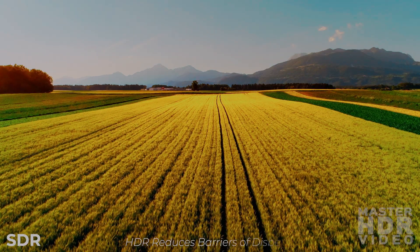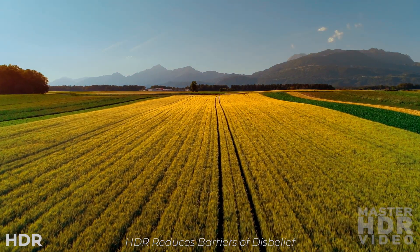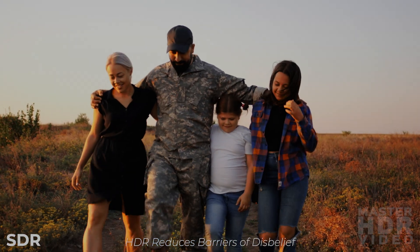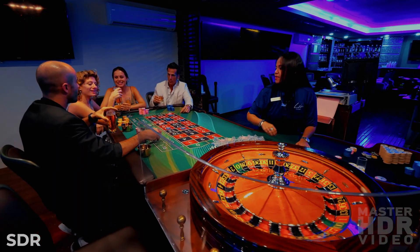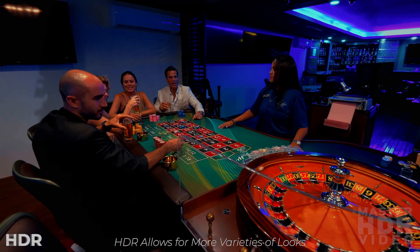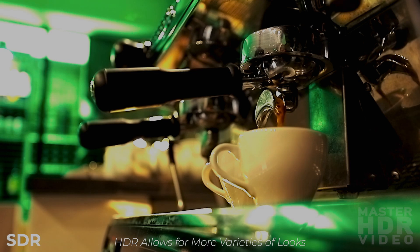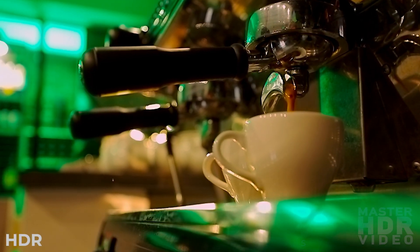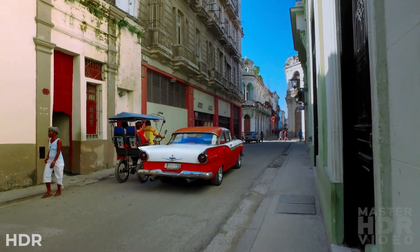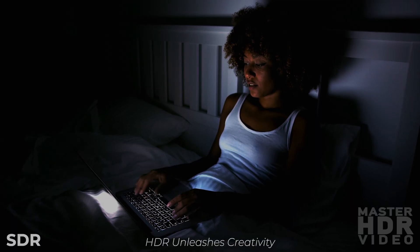It pops off the screen and connects with the audience. With HDR, we're no longer limited to the same old looks. With HDR, our creativity is unleashed.